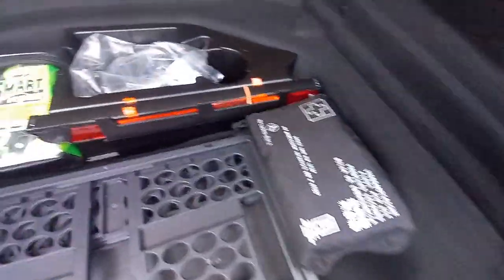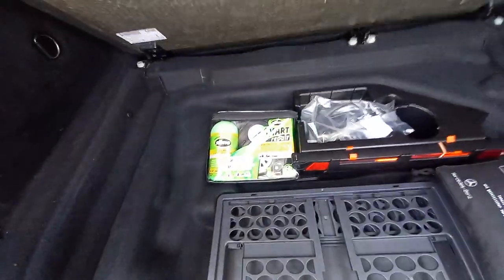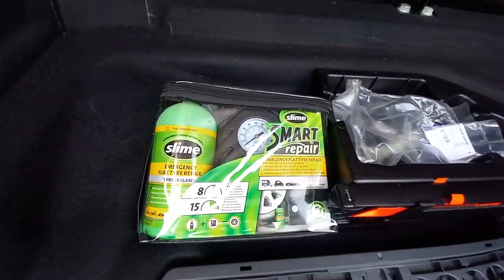Inside the boot, it's very clean with 60/40 split-fold rear seats. All is nice and clean — no dog hairs in the carpet fibers, doesn't smell of dogs or smoke. Under the boot floor there's no spare wheel, just the tire inflation kit, which is a replacement one since tire inflation kits have a five-year sell-by date and have to be replaced.